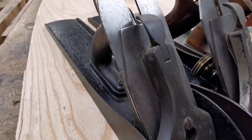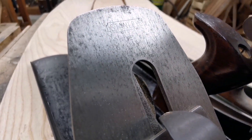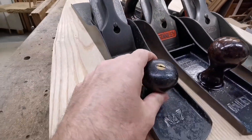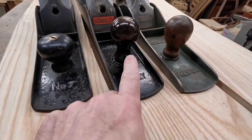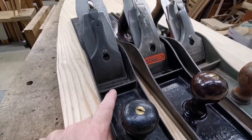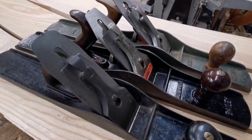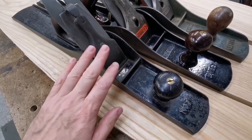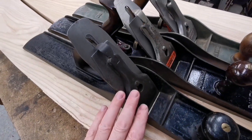Has it got the original blade? I think it might even have the original blade, I'm not sure — it could be. So that's that one, low knob. Look at the difference in the knobs. I mean, I've used it, it's great to use, it's been sharpened once or twice — it's not like it hasn't done a bit of work. That's a type eight. And I've checked all the other bits and pieces out, so it's pre-1902.